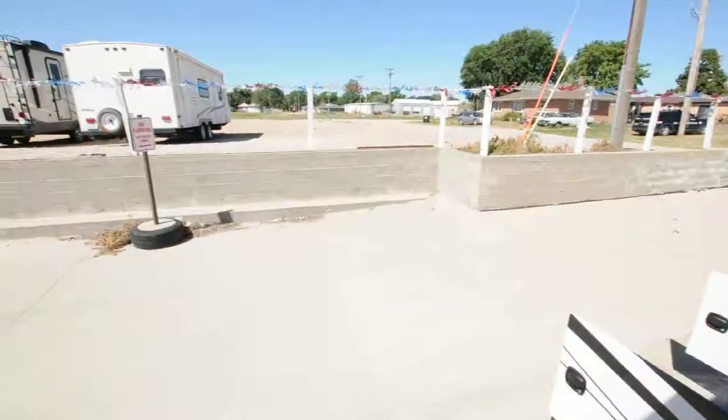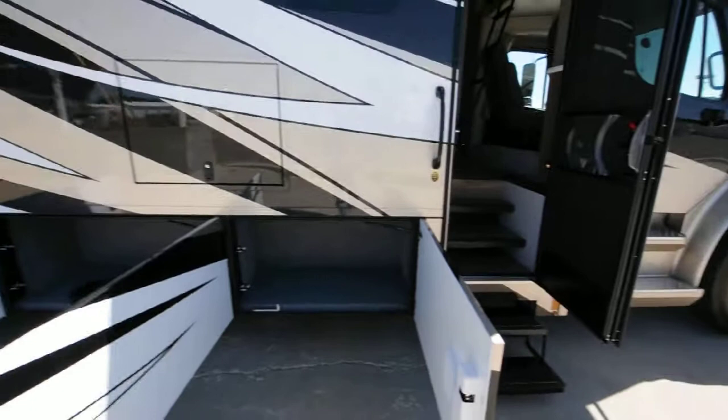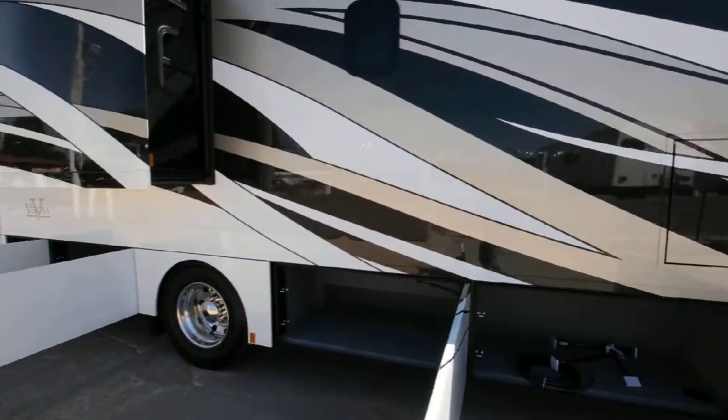Let's go check it out outside. Look at all the storage out here — there's an outside TV and speaker, frameless windows, and this is full automotive paint.